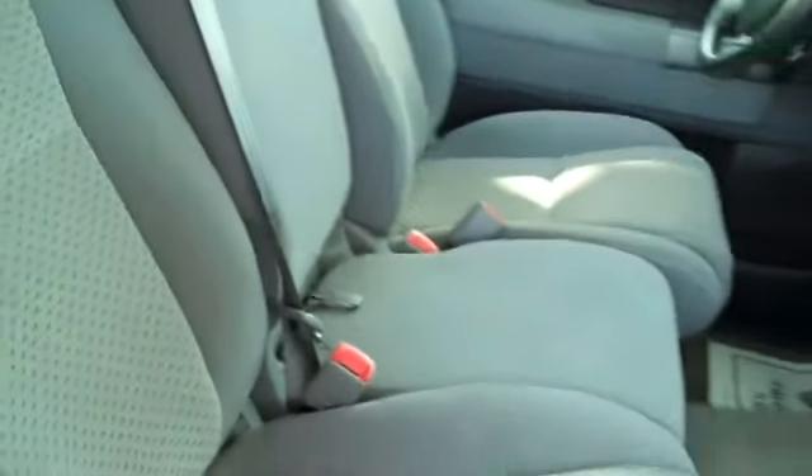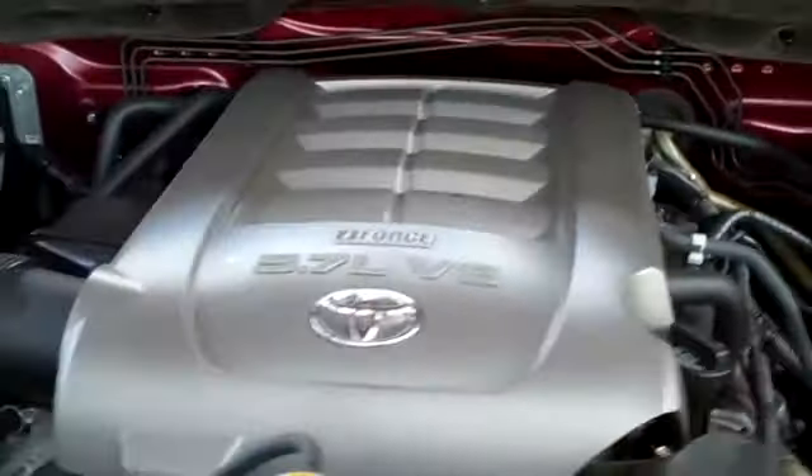The interior is in good condition and the seats are cloth. Under the hood, you have a 5.7 liter engine.